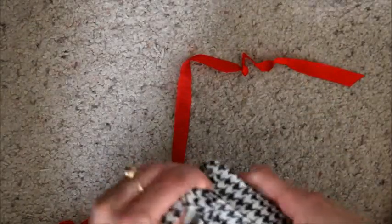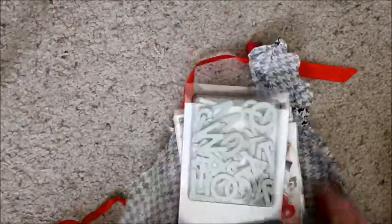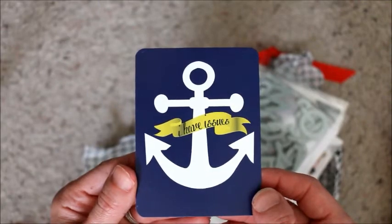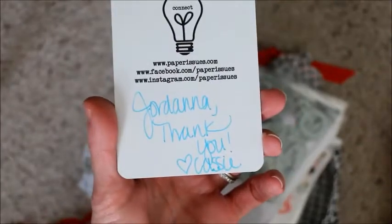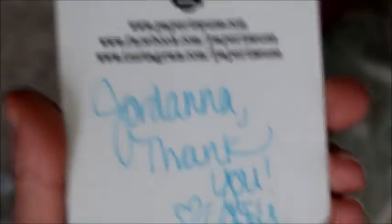I was crafting all day yesterday — I actually put on the Little Mermaid and watched it while I crafted. I have a cute little — oh my gosh, I love this! This is 'I Have Issues' but it's an anchor. There's a little note: 'Jordana, thank you. Love Cassie.' How cute! And this is her store for anybody that wants to check her out.